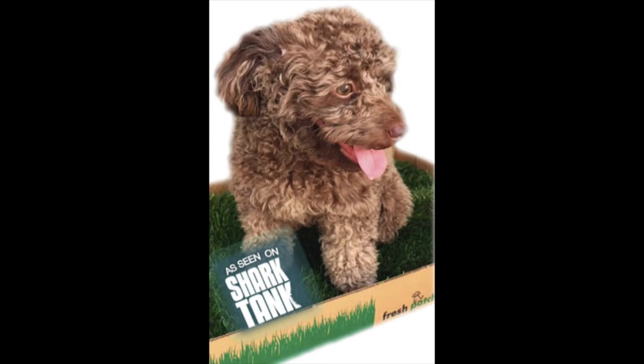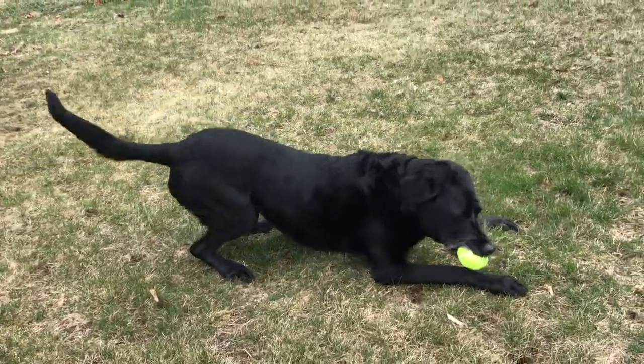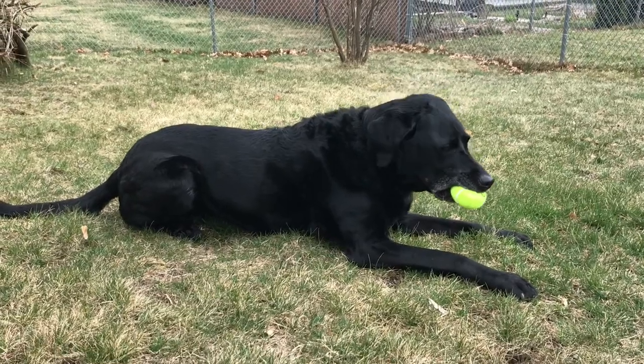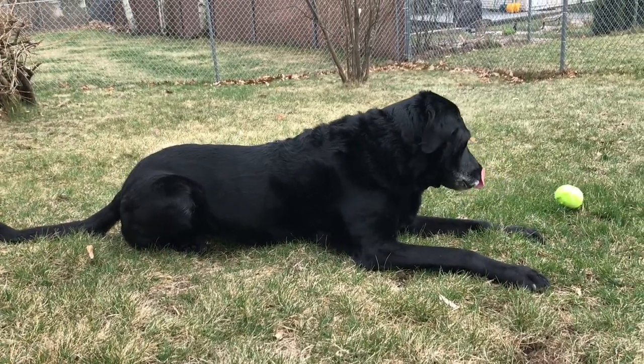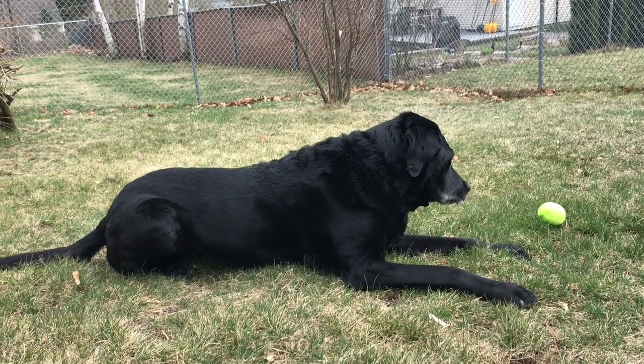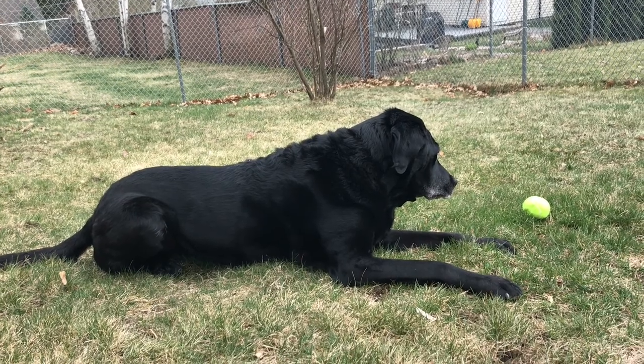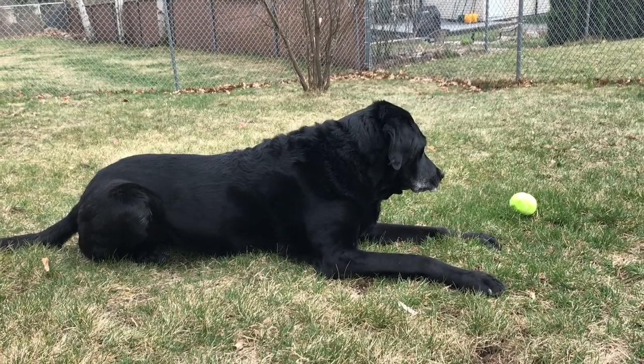In general, porch potties are the perfect solution for people who are house training a puppy, apartment residents who don't have the luxury of a backyard, bad weather conditions like rain, snow, hurricanes, or heat, busy professionals who can't always make it home, pet parents tired of the smell and maintenance of artificial grass and pee pads, or people with senior dogs with incontinence and/or arthritis problems.